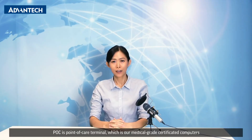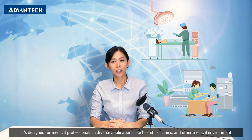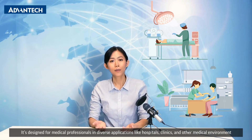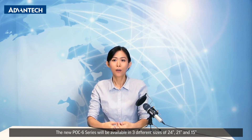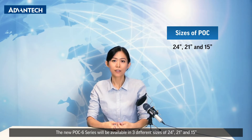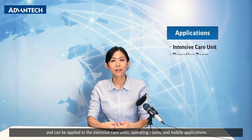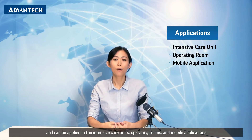POC is point of care terminal, which is our medical grade certified computers. It's designed for medical professionals in diverse applications like hospitals, clinics, and other medical environments. The new POC 6 series will be available in three different sizes of 24 inch, 21 inch, and 15 inches, and can be applied in the intensive care units, operating room, and mobile applications.